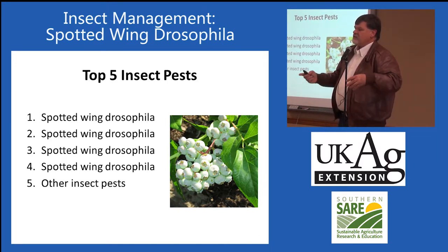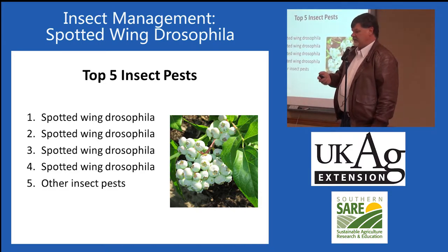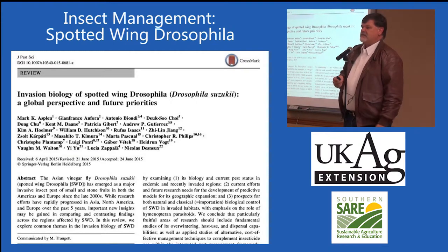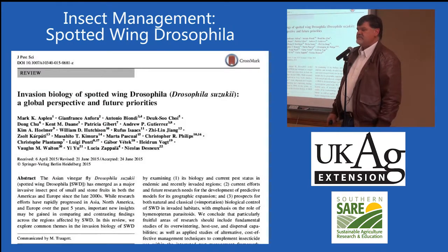If you're selling your berries at farmers markets, you don't have those same standards, but when you are shipping your berries around, you do have to adhere to that zero tolerance. There was an excellent review article that came out last summer that really summarized all the research over the last few years with spotted wing drosophila. If you've had problems with this pest or you're looking for new innovative solutions, this is a great article.